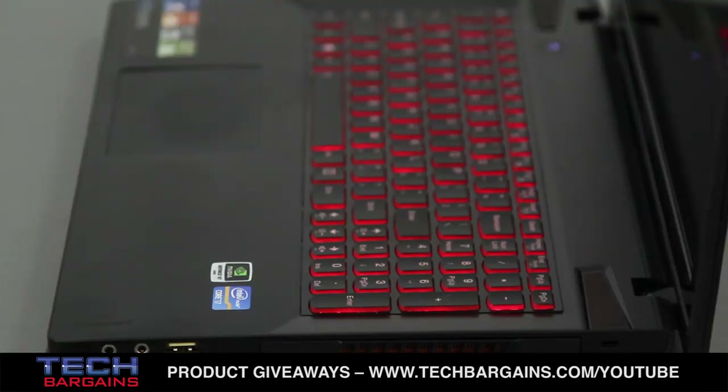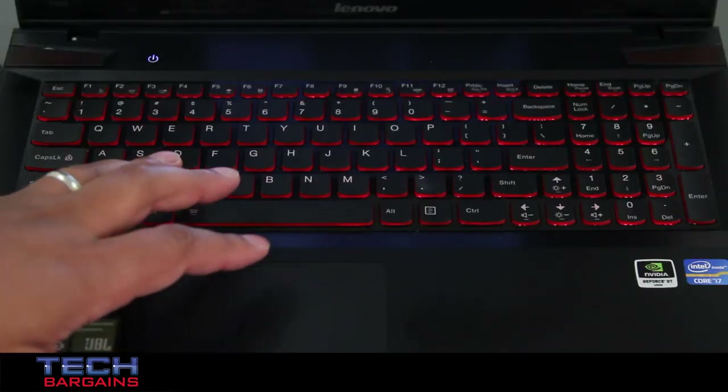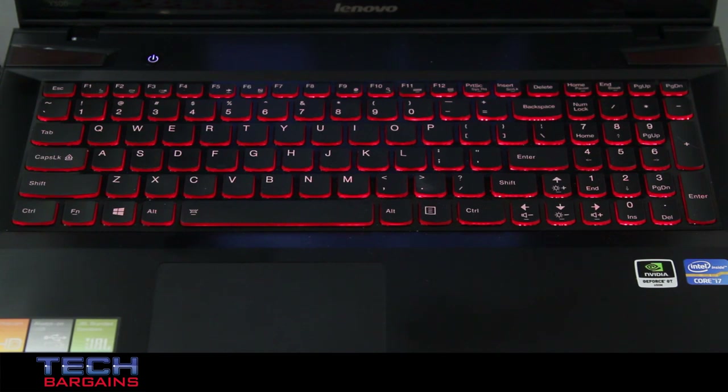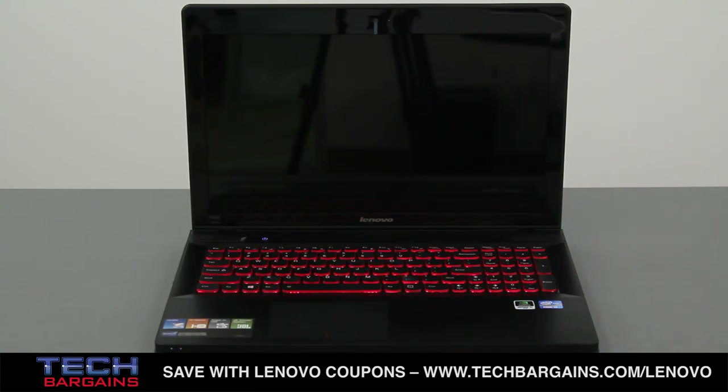The same can be said about its sharper angles and the red accents on the system, primarily found within the backlit keyboard, which also allows you to toggle two separate levels of brightness to meet your needs. It's always a welcome addition to have backlighting on a keyboard, not only for the visual panache it adds, but also for the utility of operating the system in low-light situations.